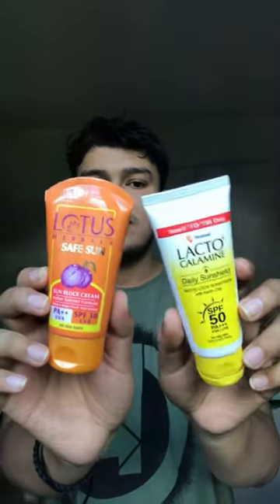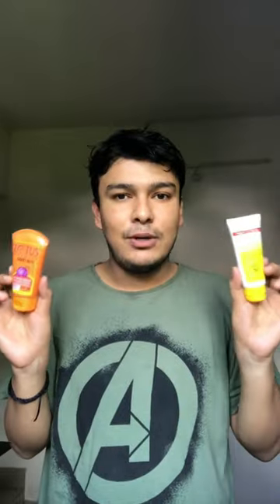Hi guys, so in today's video I'm gonna talk about Lotus Sunscreen vs Lacto Calamine Sunscreen.